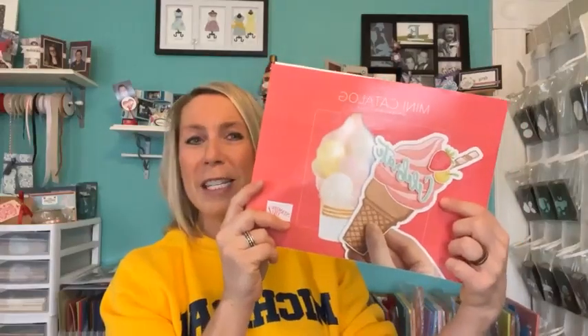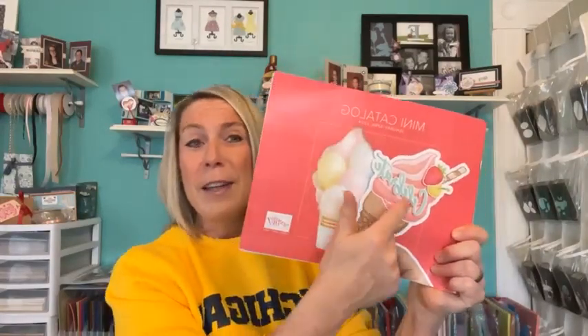The new spring mini catalog is live as well. Look at how cute this suite is! Miss Trish posted a card right here on our Facebook group this week featuring this bundle. She said she wasn't sure what she'd think of it, but now she totally loves it after playing with it. Just fun, bright, beautiful things in our new mini catalog. If you do not have these catalogs and would like them, please let me know — I'd be happy to get them sent out to you.